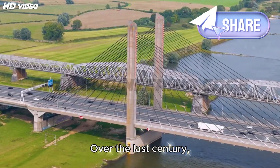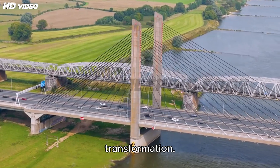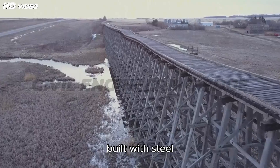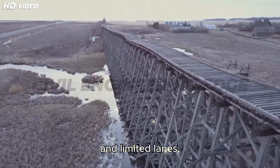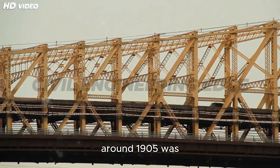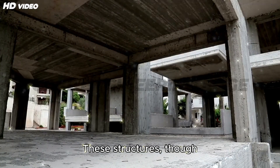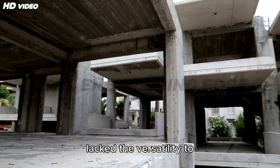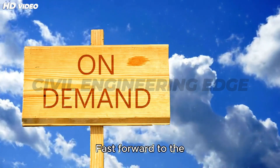Over the last century, bridge engineering has undergone a dramatic transformation. Back in the early 1900s, bridges were bulky giants heavily built with steel trusses, short spans, and limited lanes. The average main span of a bridge around 1905 was barely 150 meters. These structures, though impressive at the time, were resource-heavy and lacked the versatility to handle today's fast-paced urban traffic.